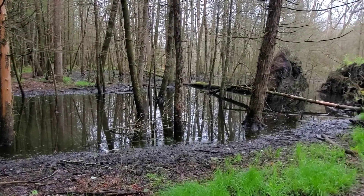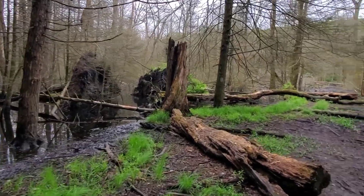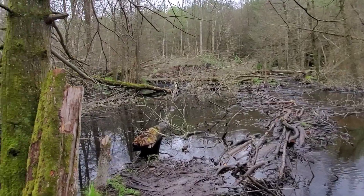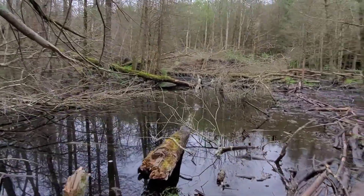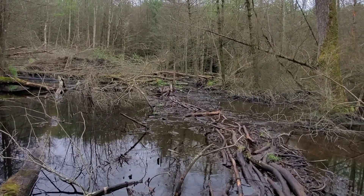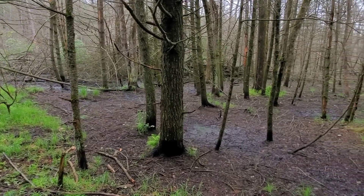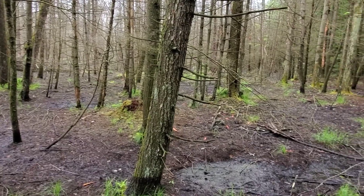Well, apparently the beavers have been busy at work. Let's see if we can get through here without getting our feet too soaked. This area right through here isn't bad until you get a little further. I'm gonna put the phone away before that gets soaked too. Well, my feet stayed surprisingly dry — there are enough sticks and logs and things to step on to mostly keep them out of the mud and water, so that's good.